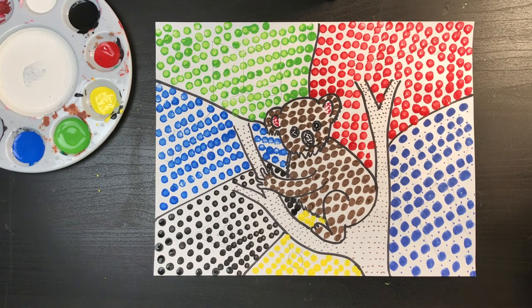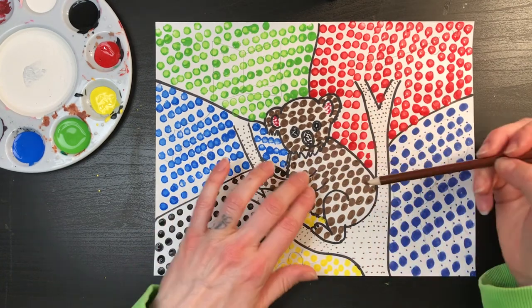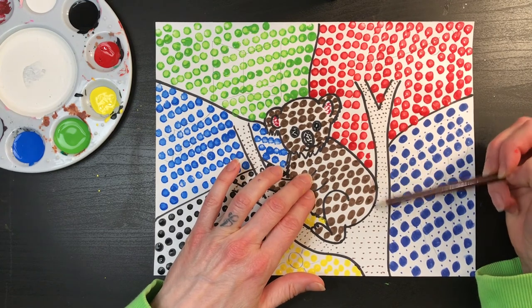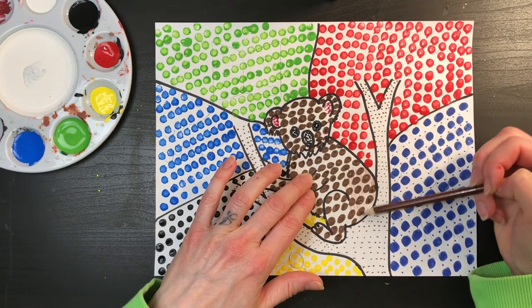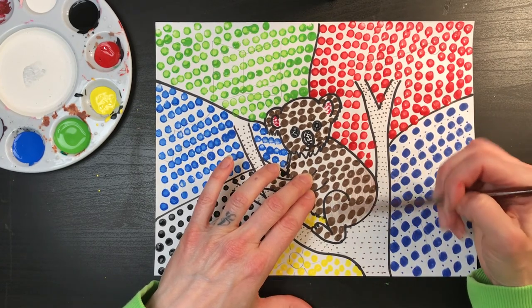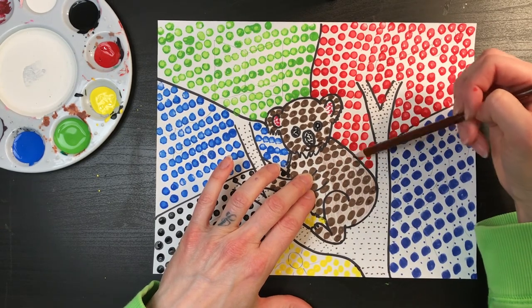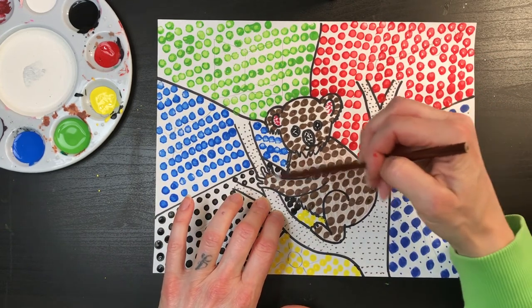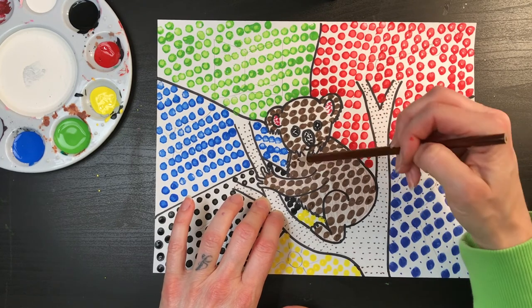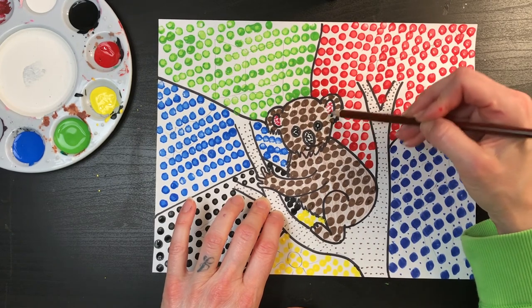The last thing I want to do — I really like the way it looks, but I wish you could see my koala bear a little bit better. So I'm going to grab a brown colored pencil and just put a little bit of brown in my koala. There you go.